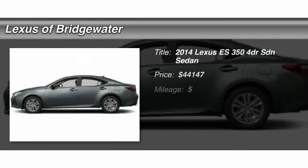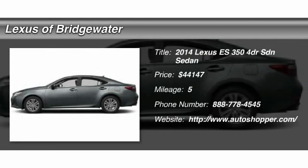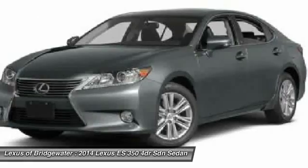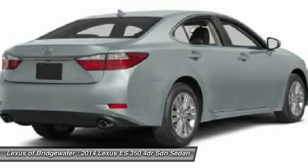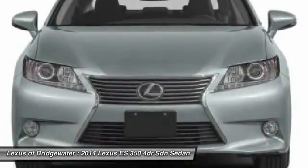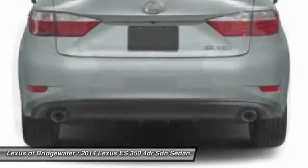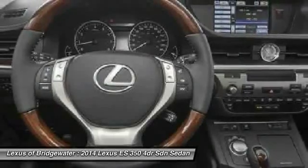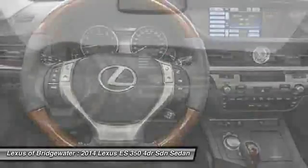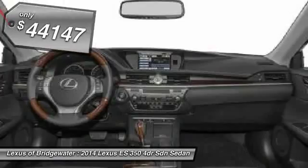The 2014 Lexus ES350. The Lexus ES350 is a sophisticated combination of distinctive styling, luxury, and smooth performance. A 3.5-liter V6 engine propels the ES from 0 to 60 miles per hour in 6.8 seconds, and the countless standard interior features transport you to a new level of luxury and convenience, and is priced below $45,000.